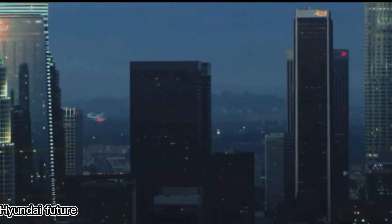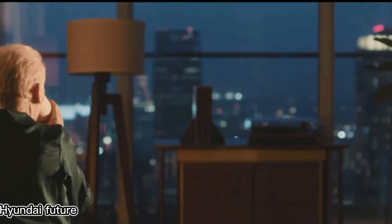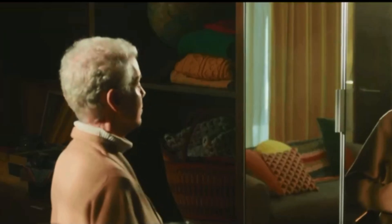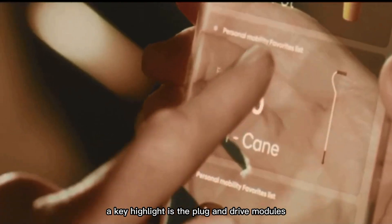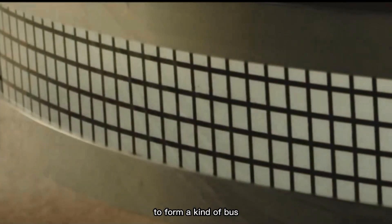At CES 2022, Hyundai shared its vision for the future of city living. Their concept focuses on advanced transportation, especially using robotics and the metaverse — a virtual space for communication and activities. A key highlight is the plug-and-drive modules, small pods designed to help people with limited mobility move around more freely. These pods can connect to a larger platform to form a kind of bus.